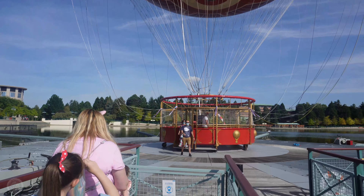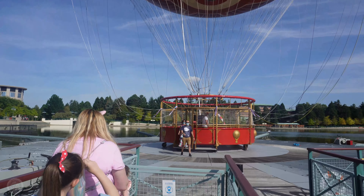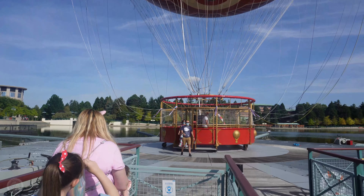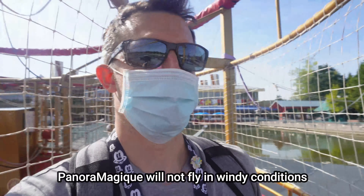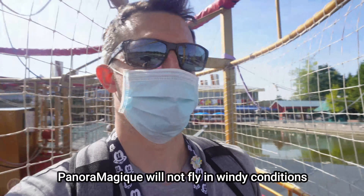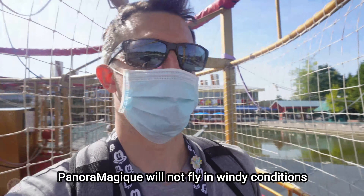So guys, let's get on board. Welcome back to our channel. Today we're going all the way up on Panoramagique here at Disneyland Paris. It's coming down now, let's get on it. Oh, it's a bit wobbly — it's going to get even wobblier. It's a windy day. Actually it's really not that windy, I'm just messing with Sophia.